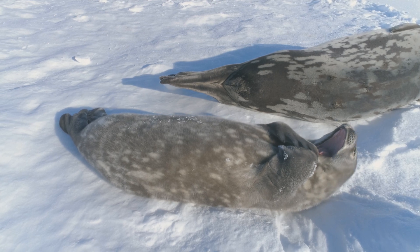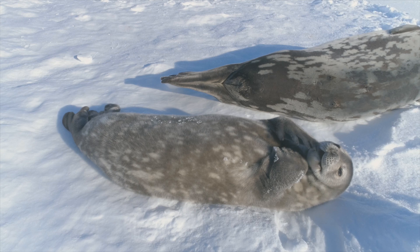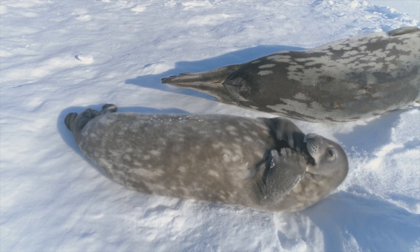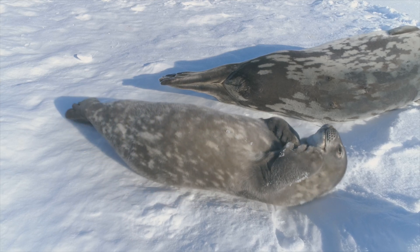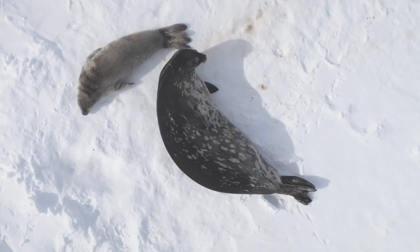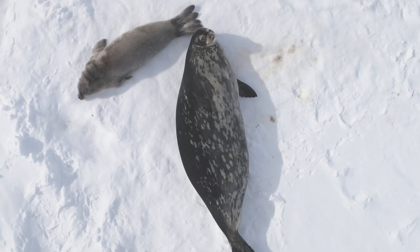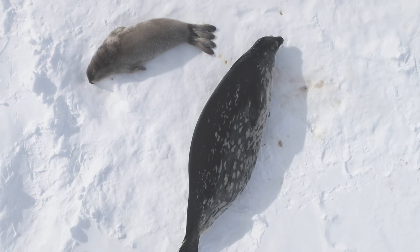A seal pup and its mother. Seals are mammals that spend a lot of their time in the water. You can tell they're mammals from their fur, but it's really short. I wonder if that's all they have to help them keep warm here. And look at their flippers — they have to flop around on the ice because they have no legs or feet to help them move.